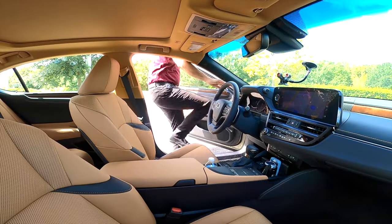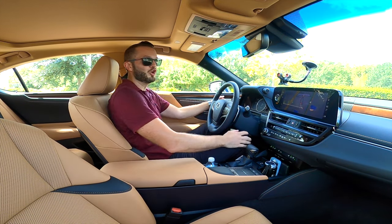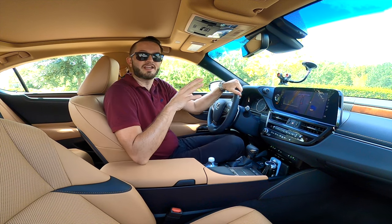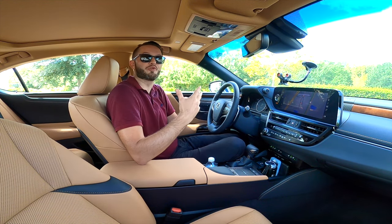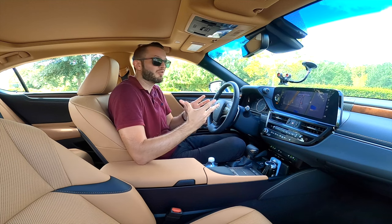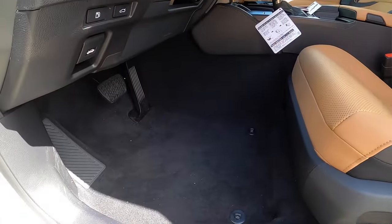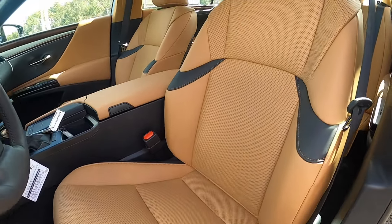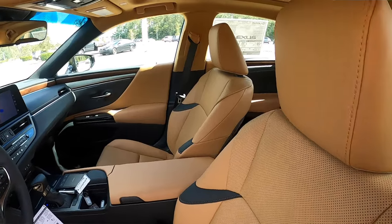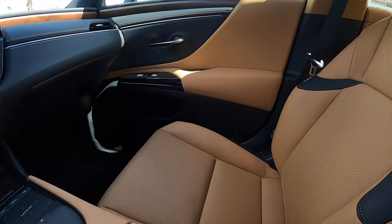Entering inside the ES350, you get 37.5 inches of headroom and 42.4 inches of legroom. It's a mixture between more than the Acura and Audi — the numbers are right about the same, not a huge difference. Leather seats in beige with black perforated inserts and contrast stitching. The best part: 10-way power adjustments on both front seats, heated and ventilated.